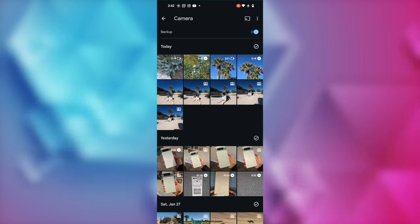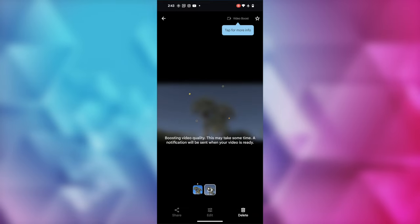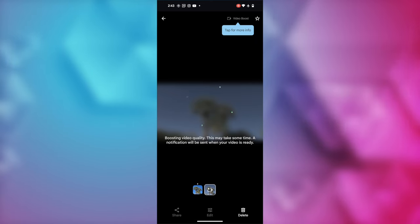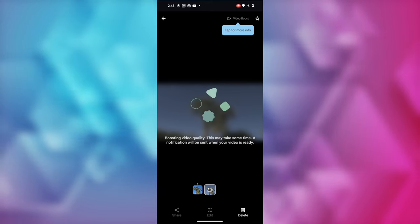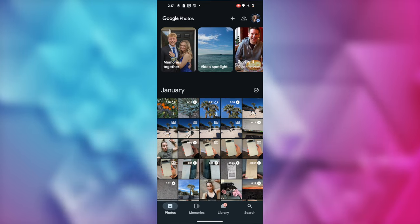Before we see examples of Video Boost in action, there are a couple of important things to keep in mind. First, when you use Video Boost, a temporary video file will be stored on your phone. It uses this temporary file to make the boosted, higher-quality video. While this temporary file is being boosted, it does not use up your Google Photos storage space on the cloud. However, you may notice that the temporary file can take up available storage space on your phone. To save space, your phone automatically deletes the temporary file after your boosted video is ready.